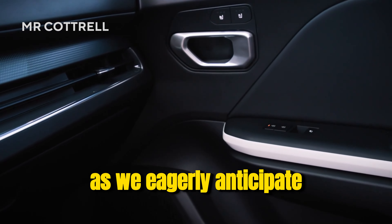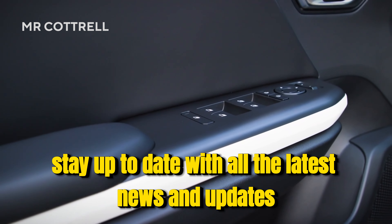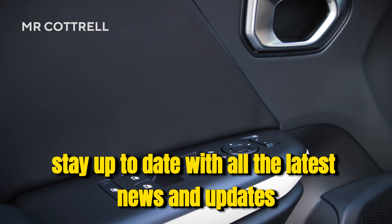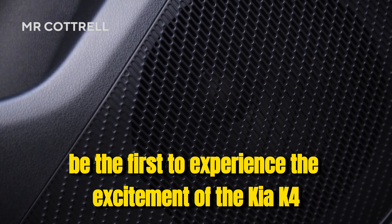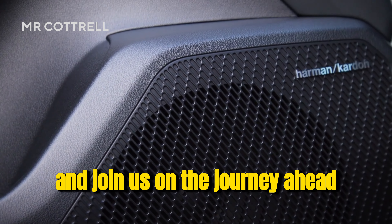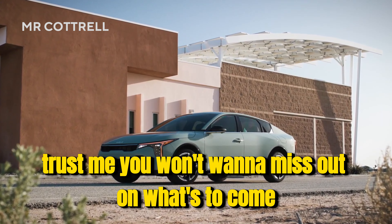As we eagerly anticipate more details about the K4's features and options, why not stay up to date with all the latest news and updates by subscribing to our channel. Be the first to experience the excitement of the Kia K4 and join us on the journey ahead. Trust me, you won't want to miss out on what's to come.